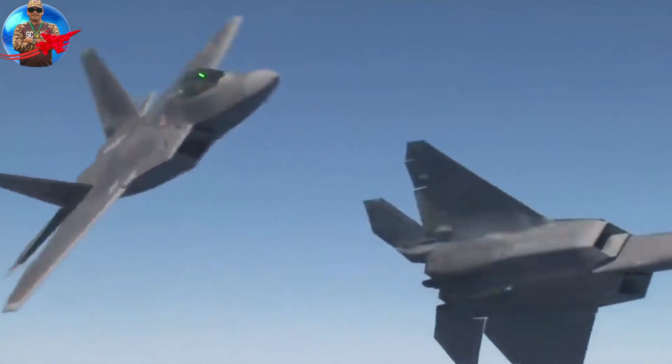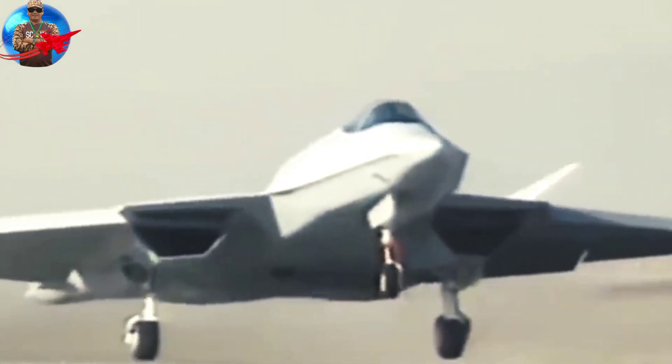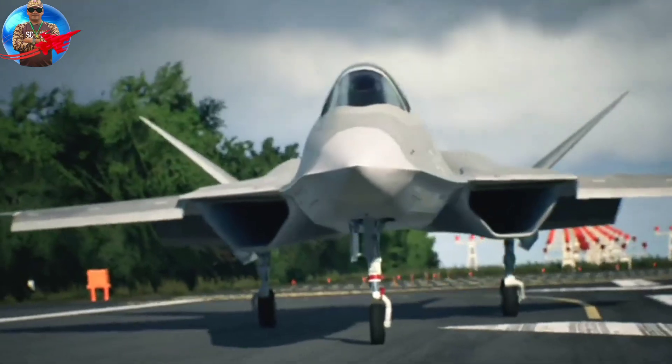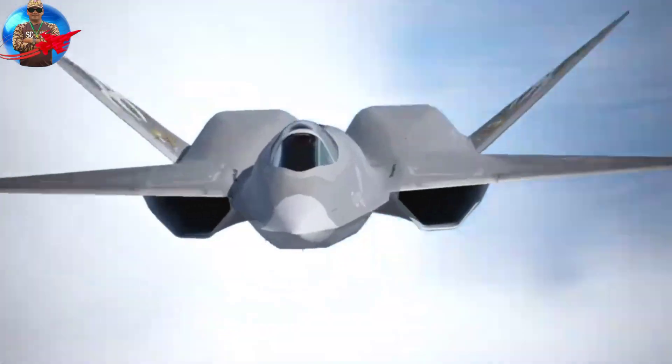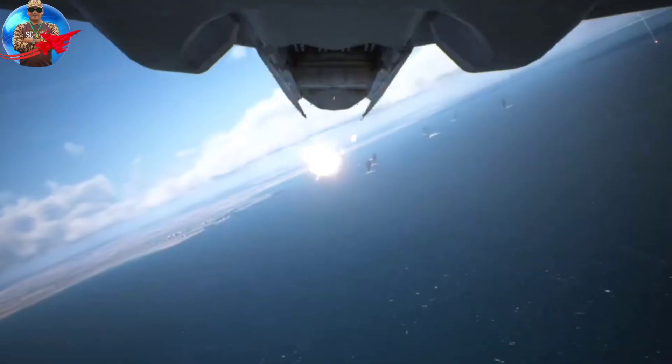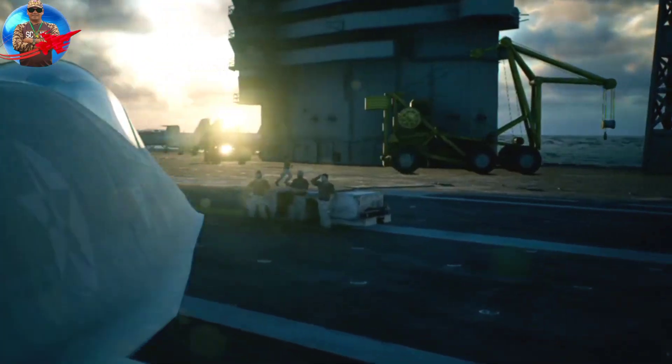The YF-23 was designed to meet USAF requirements for survivability, supercruise capability, stealth, and ease of maintenance. Supercruise requirements call for prolonged supersonic flight without the use of afterburners. Northrop leveraged its experience with the B-2 Spirit and F/A-18 Hornet to reduce the aircraft's vulnerability to radar and infrared detection.